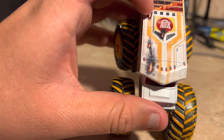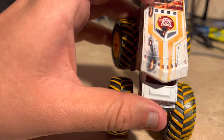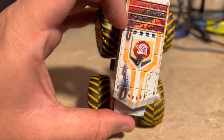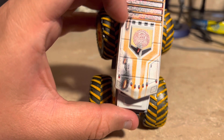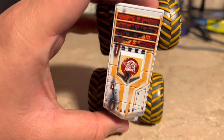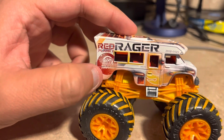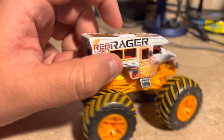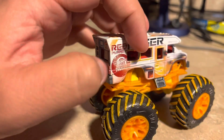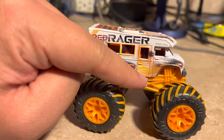It has like fiery elements on it. I'm not sure what to call those gears or features on this part of the roof, but here's Red Planet Rager with the name on both sides and Hot Wheels Monster Trucks logos on both sides.